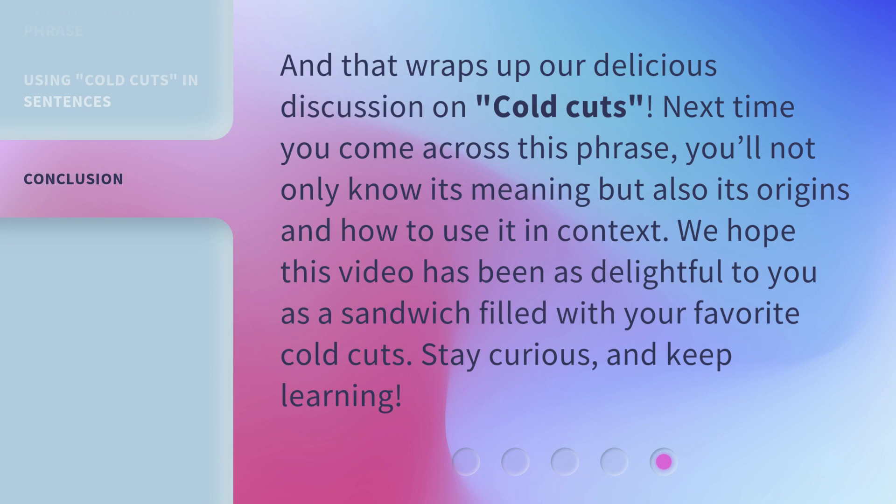And that wraps up our delicious discussion on cold cuts. Next time you come across this phrase, you'll not only know its meaning but also its origins and how to use it in context. We hope this video has been as delightful to you as a sandwich filled with your favorite cold cuts. Stay curious, and keep learning!